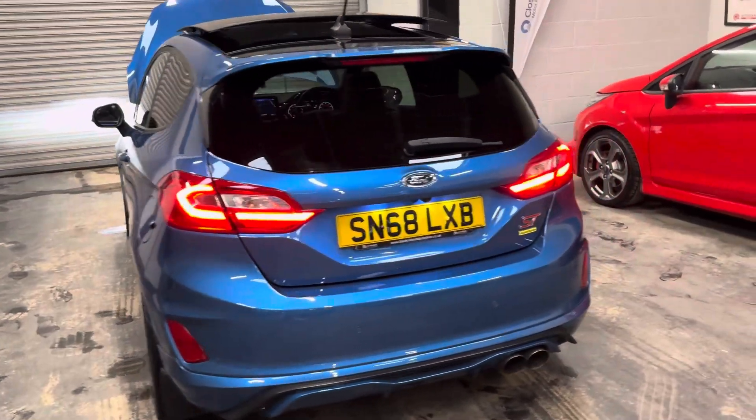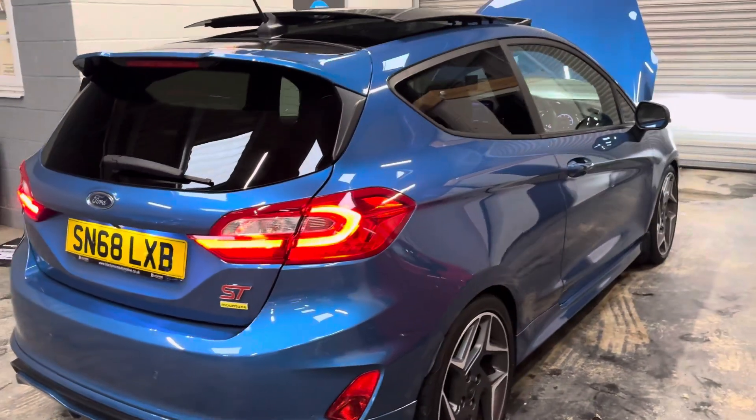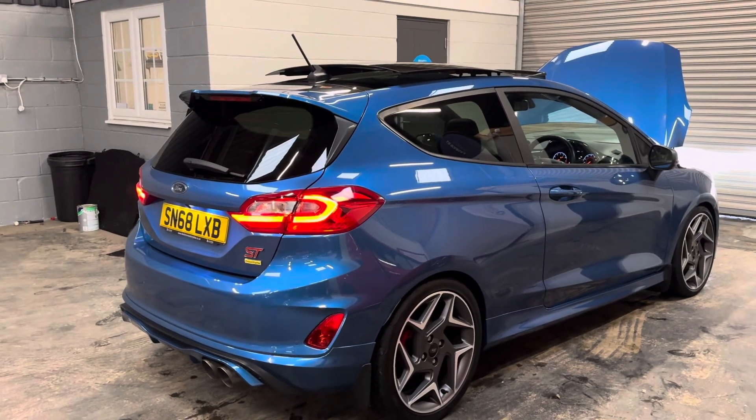If you're looking to sell your Mark 7 or Mark 8 Fiesta ST, please do get in touch, visit the website, and complete the sell-my-car form. Thank you for joining me.